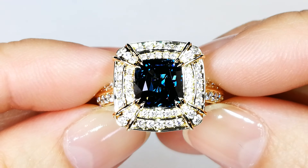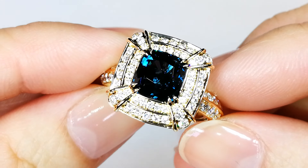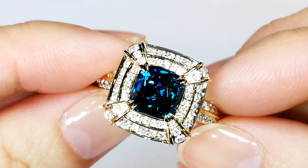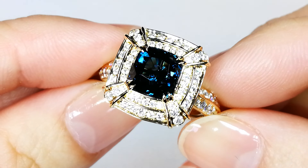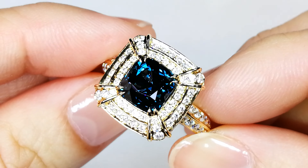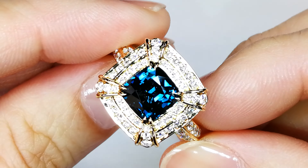Surprisingly, one of the most rare and collectible varieties of spinel is actually the blue cobalt variety. Originally this material only pretty much came out of Sri Lanka, and it could sell for like $5,000, $10,000, $15,000 a carat, even in one carat sizes.